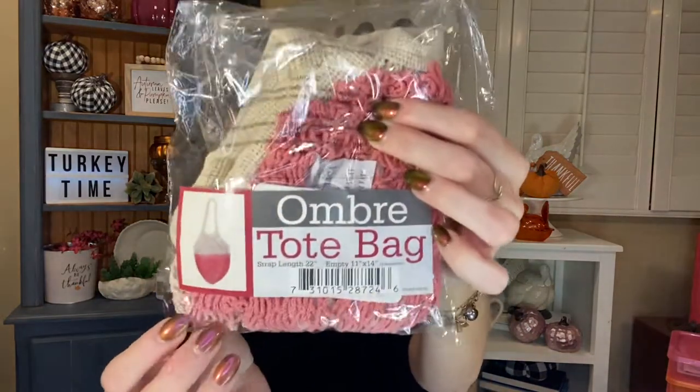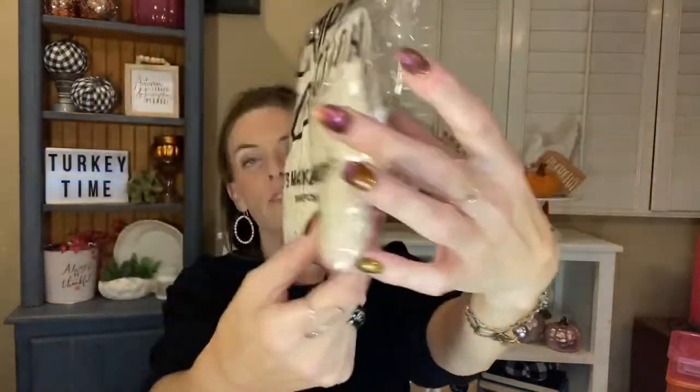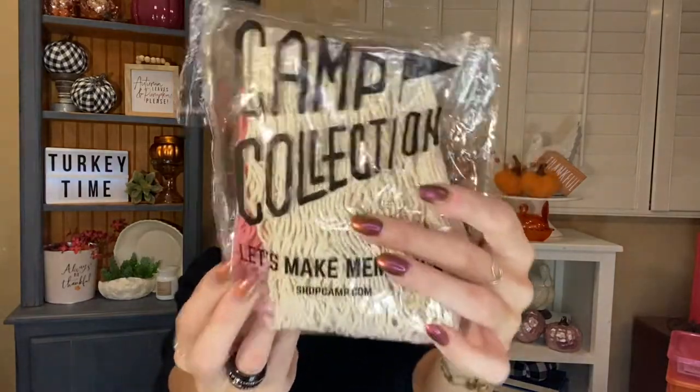I found this for Miss Frugal J. If you're not following her, she is so fantastic — please go follow her, I'll put her channel down below. I grabbed this for her because when I hauled it, she said she wanted to find it. It is the ombre tote bag — it looks like a netting kind of bag, but it's ombre and it's from the Camp collection. 'Let's make memories' — Shopcamp.com, San Francisco, California. So I grabbed that for her and it will be coming in her next package.